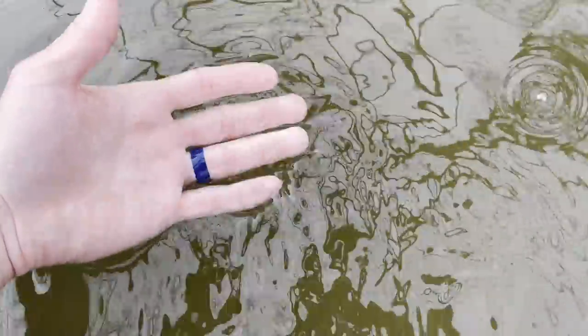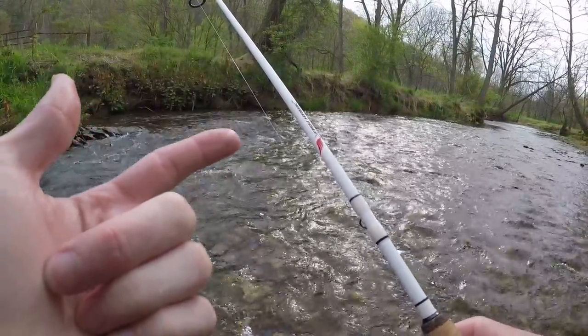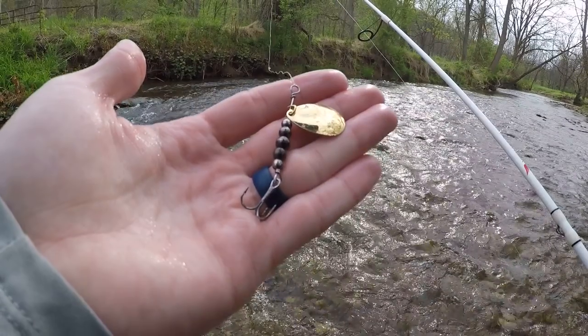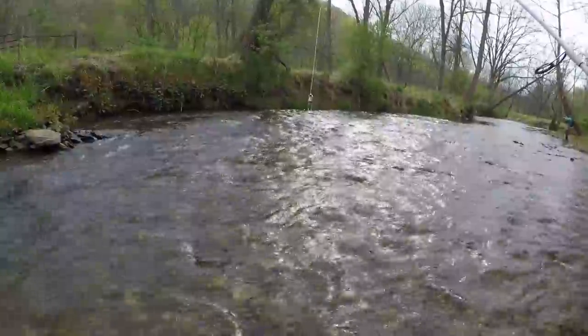Today I'm using my six-foot light Fishhawk rod — these rods are available for sale now, link down in the description if you want to check them out. Shimano Stradic 1000 reel, six-pound test P-Line fluorocarbon. Down on this end I have a gold blade Fishhawk spinner, and about 12 inches above it I have a barrel swivel to keep line twist out of my line.